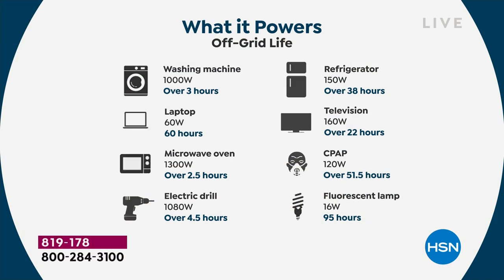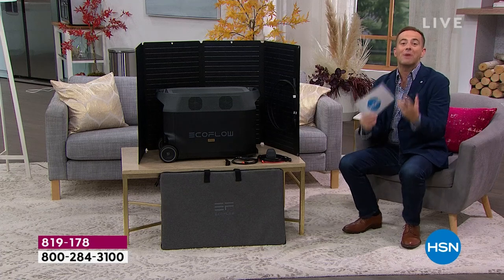The washing machine, the laptop, the microwave oven, the electric drill, the full-size refrigerator, the television, those medical devices, the CPAP machine, fluorescent lamps — you name it, this is able to do it, and it's able to do it quickly and easily.